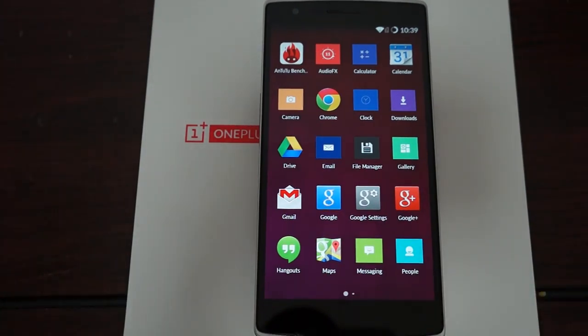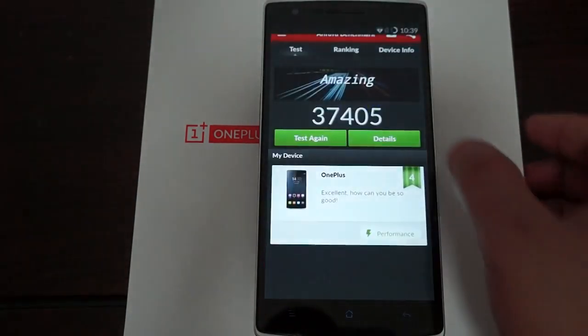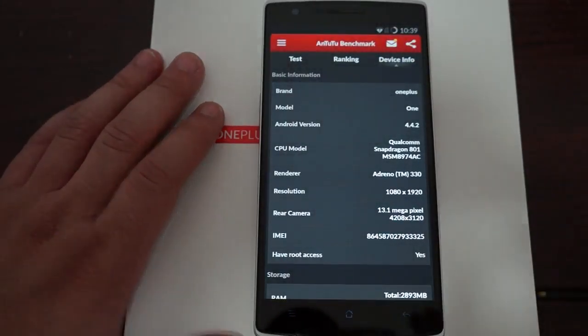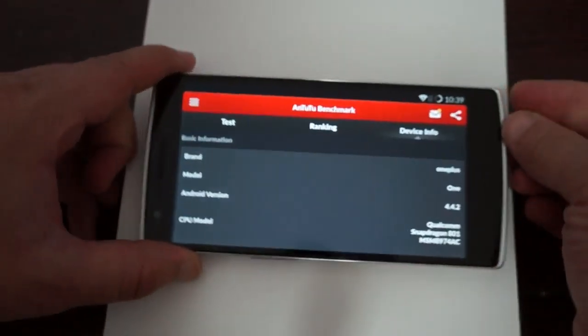I want to remind you guys to like our video and subscribe to the Deals Prime Review Channel. Since we're here I'll just show you the AnTuTu Benchmark Results, just in case you haven't seen the first review. I'll just show you the device info and scroll through that so you can pause your screen anywhere you like.